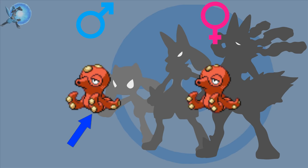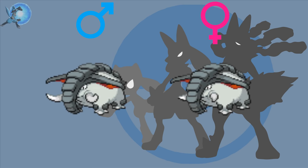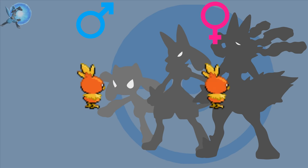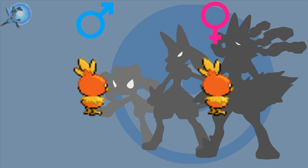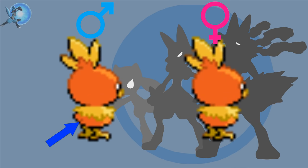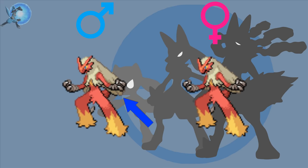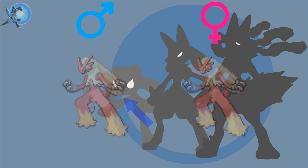Heracross — the females have more heart-shaped horns compared to the males. Sneasel — the males have bigger feathers than the females. Ursaring — the females have longer shoulder fur than the males. Piloswine — the males have longer tusks than the females. Octillery — the males have bigger suction cups than the females. Houndoom — the male's horns are more curled and slightly longer than the female's. Donphan — like Piloswine, the males have longer tusks than the females.